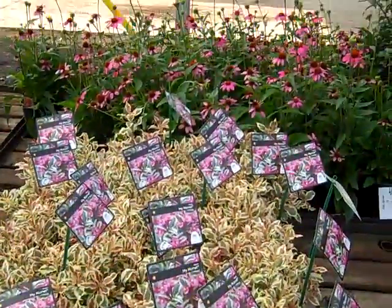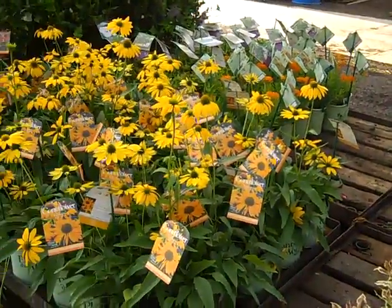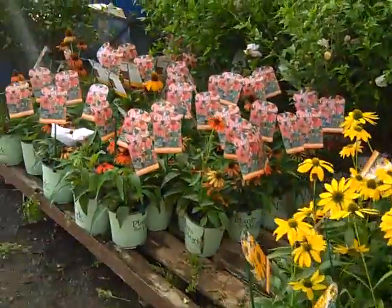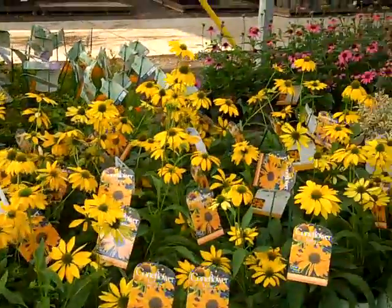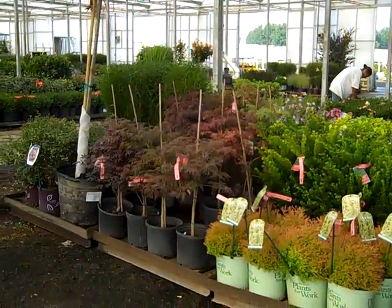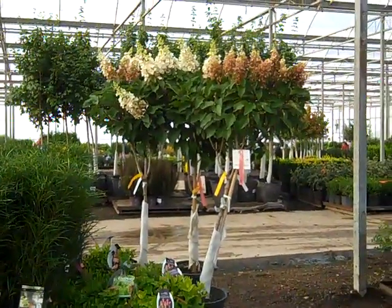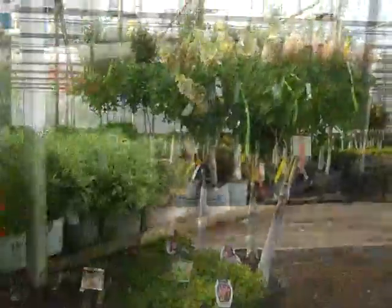Some more of those beautiful Maimonets and you can see another collection of Echinaceas — they're looking really good this week. Here we have more of our grasses, some of those Fire Chiefs. Japanese Maples are coming in — they look great. More of those hydrangea trees — these are Pinky-Winky and they're looking great.